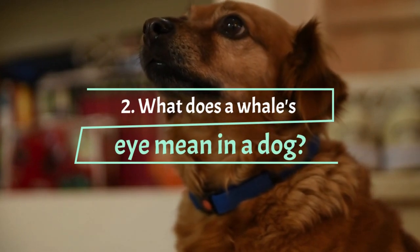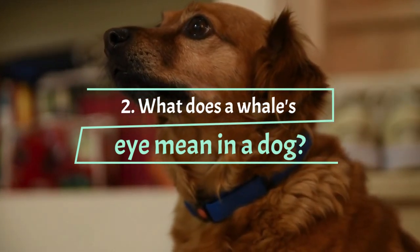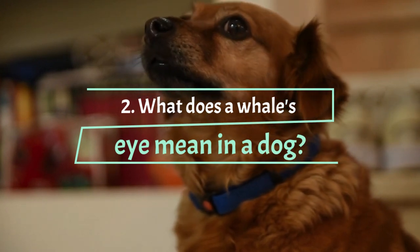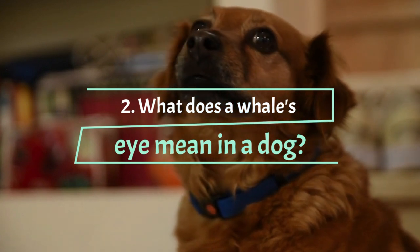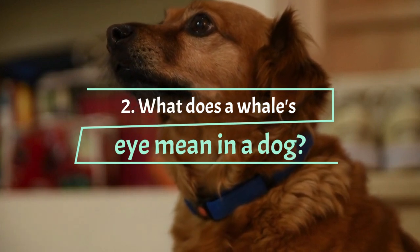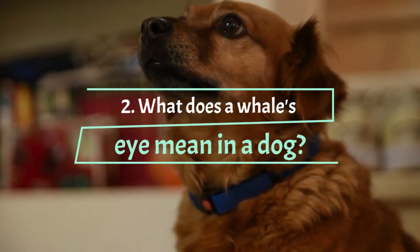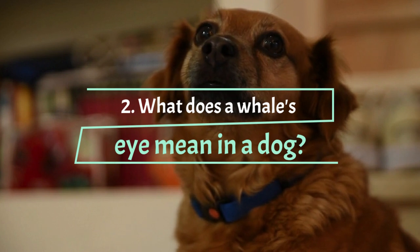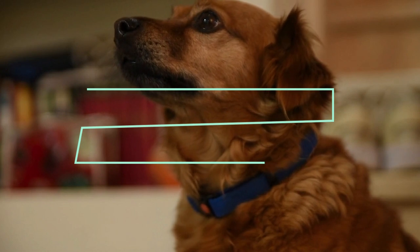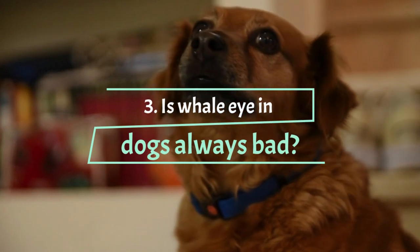What does a whale eye mean in a dog? You usually see whale eye in dogs that are feeling nervous. The dog's whale eye is an appeasement gesture — dogs turn their heads to communicate that they are not a threat. It's a sign you should definitely pay attention to. When dogs feel stressed or scared, more unsteadiness occurs, and a fearful dog is more likely to bite, especially if it's a circumstance he's not used to. Other signs of fear in dogs include: pricked ears, licking lips or yawning, mouth tight and closed, tail held rigidly erect, and stiff body movements.